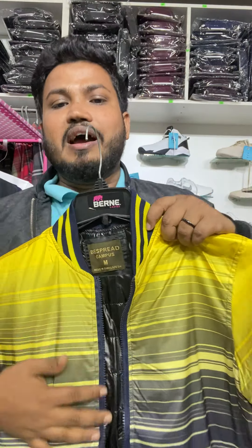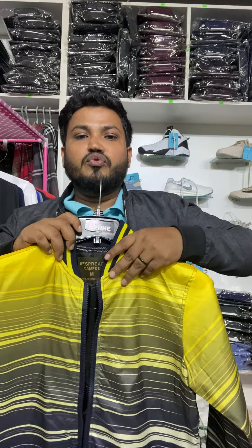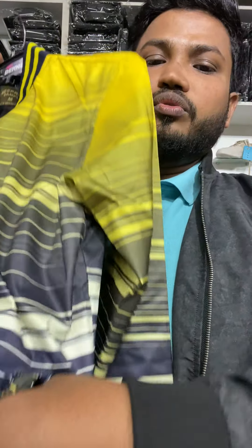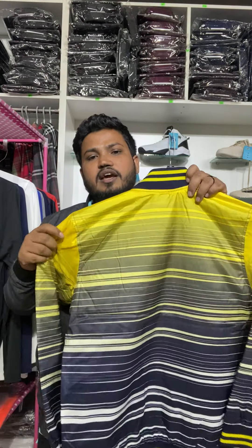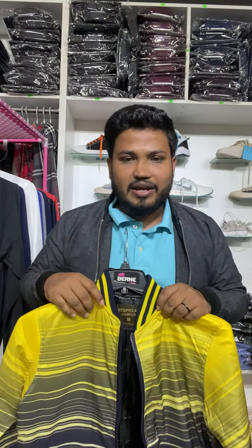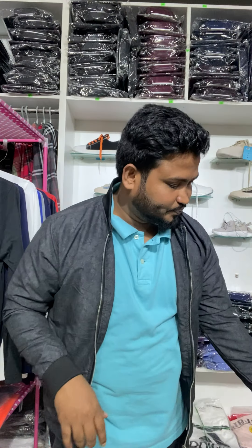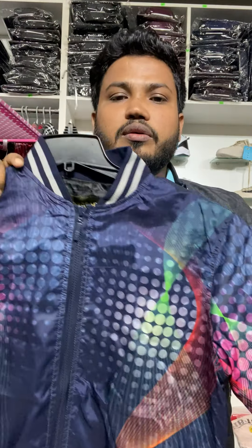I think the color is nice in this dress. The dress is very good. They travel very well. This jacket has a pocket. It's very nice and very comfortable. This new version is available to us as well, in this color.